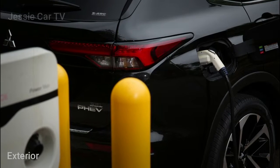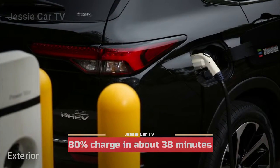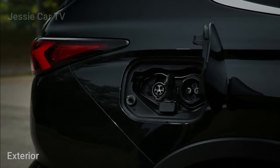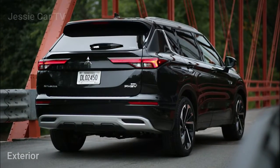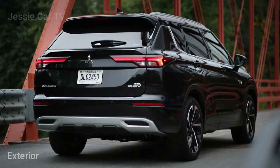When the battery is low, owners can use a DC fast charger to achieve an 80% charge in about 38 minutes. Mitsubishi says the Outlander PHEV is the only plug-in hybrid from a non-luxury brand in the US that offers fast charging, but most owners will be able to charge at home with a level 1 or level 2 setup.